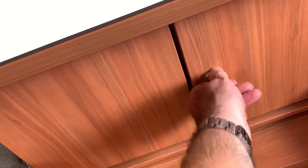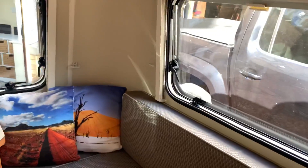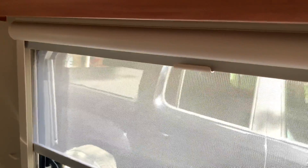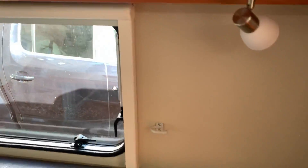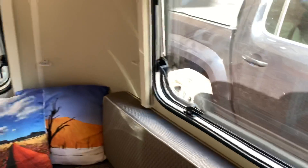At the moment it has curtains and blinds, but we've taken the dress curtains and blinds down — we don't particularly like them. There are still insect blinds and blackout blinds in place, just not the dress curtains. The curtain tie-back points are still there.